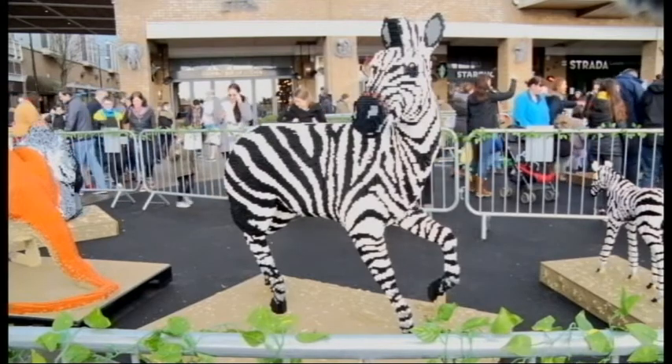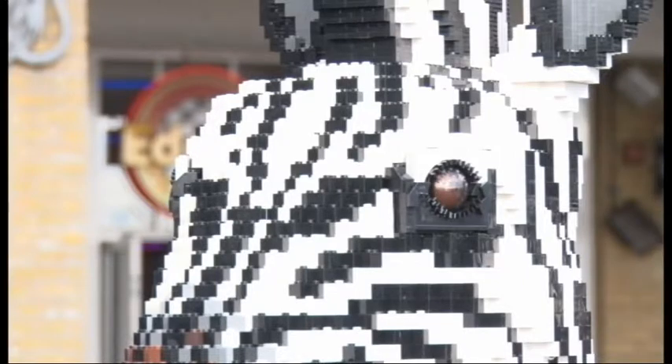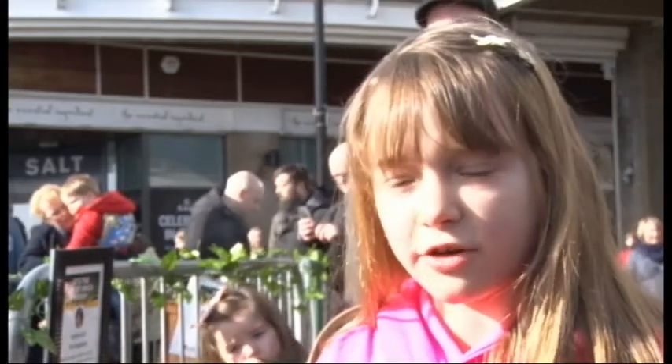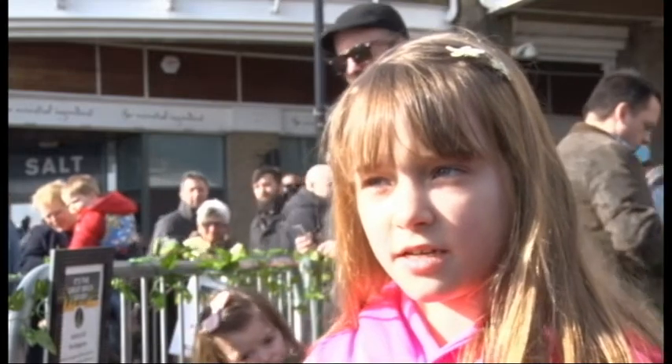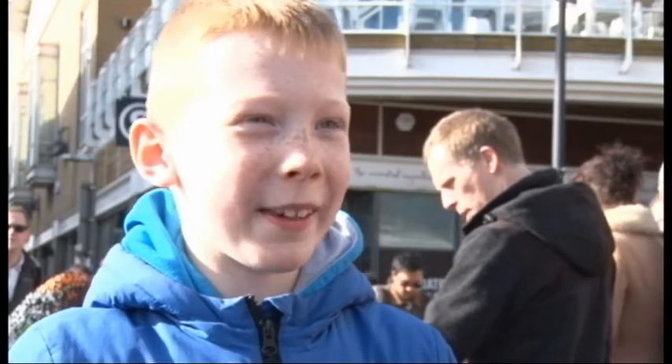I asked the children what their favourite model was, and if they could guess the number of bricks used to create the model. So what are you doing today at Cardiff Bay? Just looking at the animals. So which animal is your favourite? The kangaroo. Probably that crocodile over there.